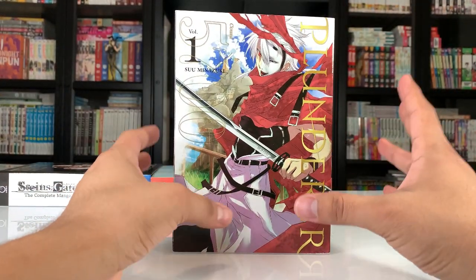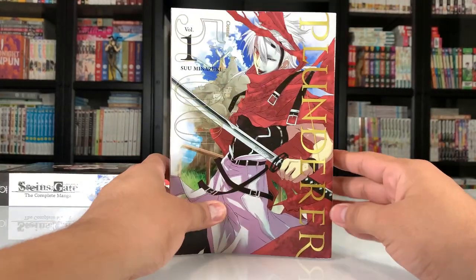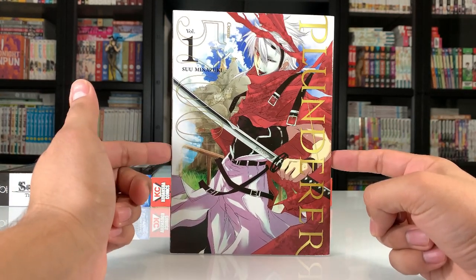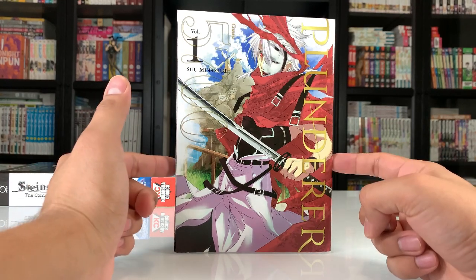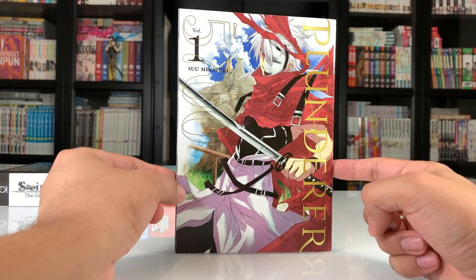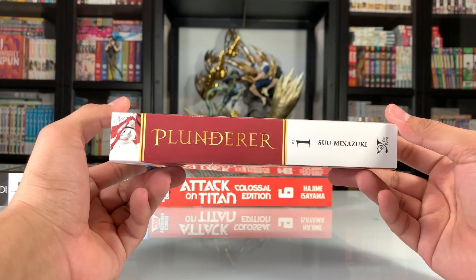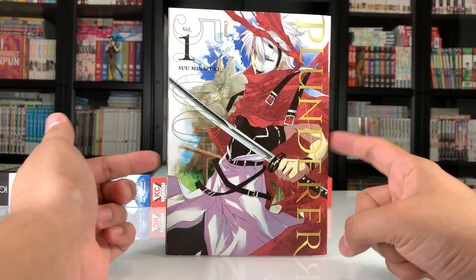Plunderer — I finally got Volume 1. I picked up most of these in last month's manga haul during the Yen Press sale from Right Stuff, but this one wasn't available. I believe it was out of stock. For some reason this one is going for pretty ridiculous prices on eBay and Mercari, so I don't know if the series is starting to go out of print. I grabbed it from Amazon — it came from overseas. But I'm glad to have it. For this series, I'm going to start with the manga first because I haven't heard the greatest things about the anime.